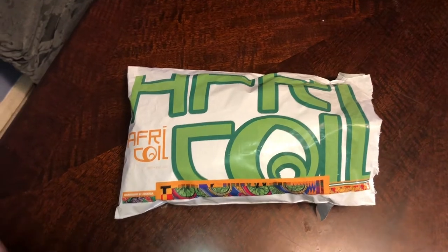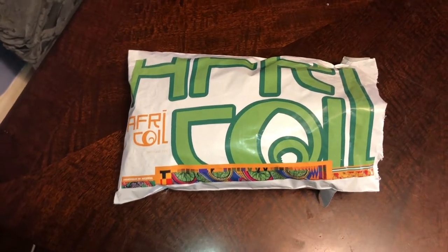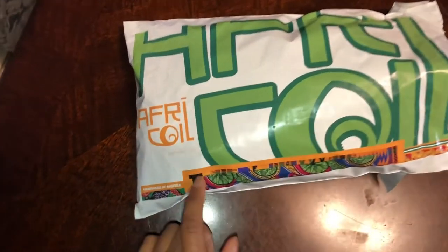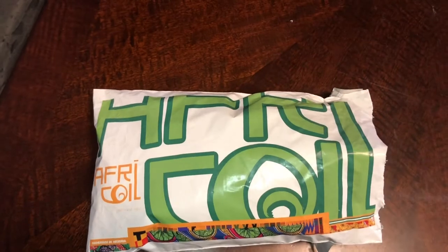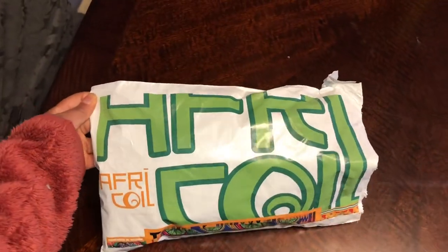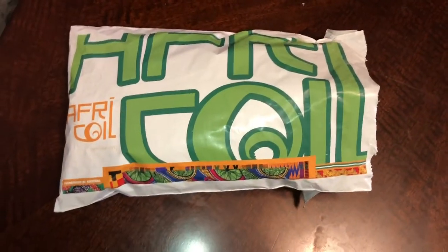This is another Black-owned brand I ordered from — it's called Afri Coil. It's a new brand that just recently launched this month, and it's by a girl I went to high school with, so shout out to her. I just think this mailer is so cute — I didn't expect it to have the logo on the mailer. You can see the effort put in, and I love effort.